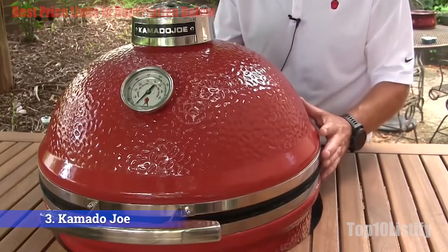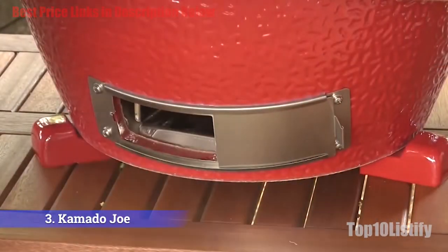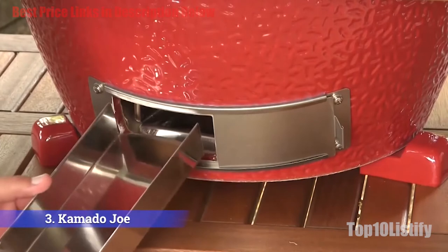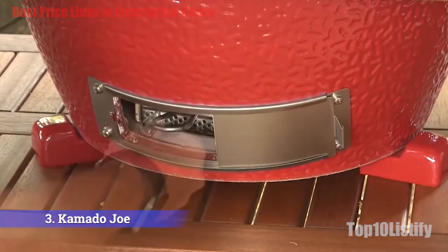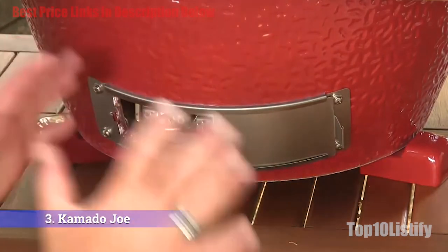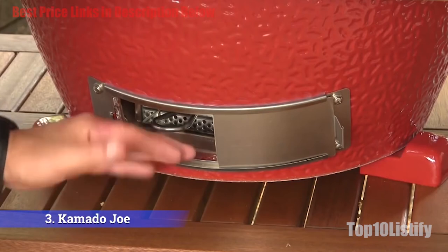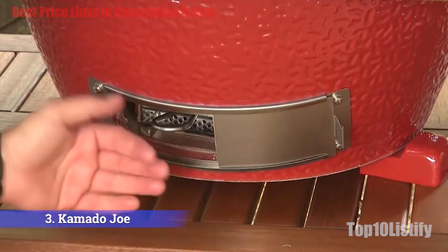What you don't get is a lot of room for burgers — expect to cook about eight to ten at once. Instead of briquettes, you'll need lump hardwood charcoal, which can be hard to find but lights easily and burns slowly. Unlike other models, this Kamado comes with a wheeled stand and side tables for resting your basting sauce.